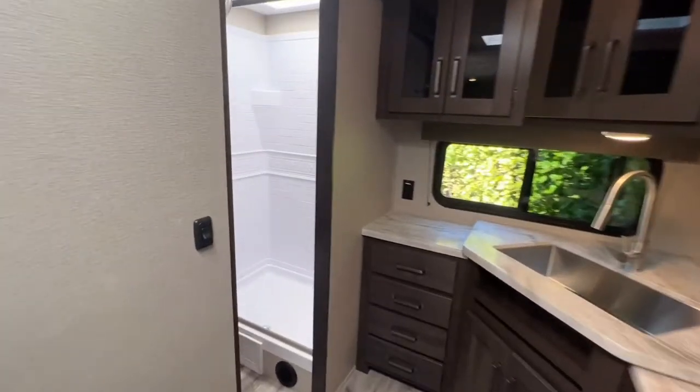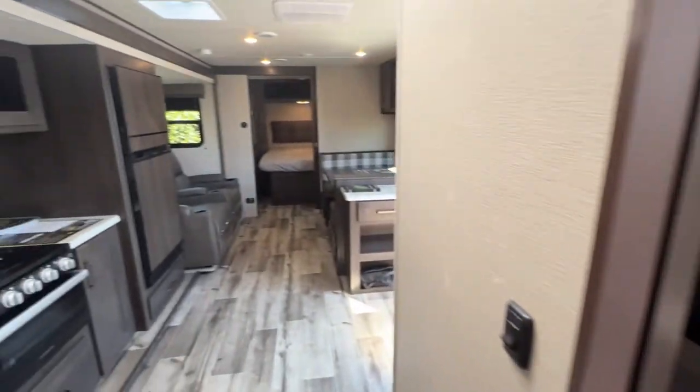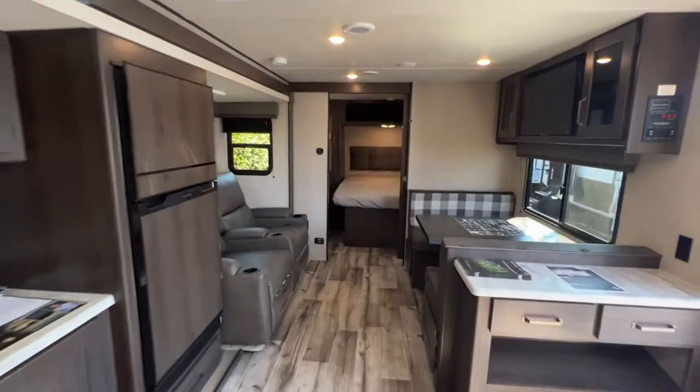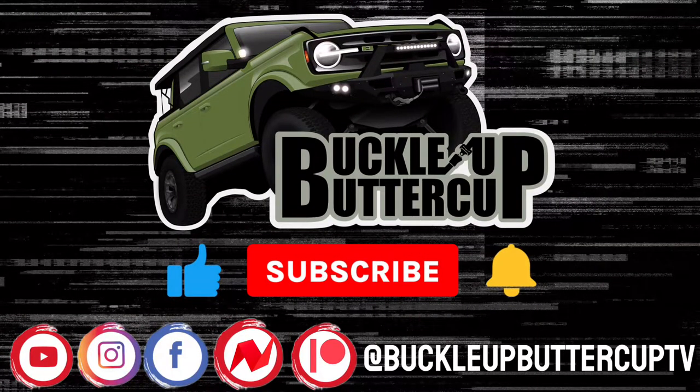Hey guys, welcome back to the channel. If you've been following along, you know that we have been on a search for a new camper and we are here in Hershey, Pennsylvania on that search. We wanted to check out the 240 ML. Buckle up, buttercup!